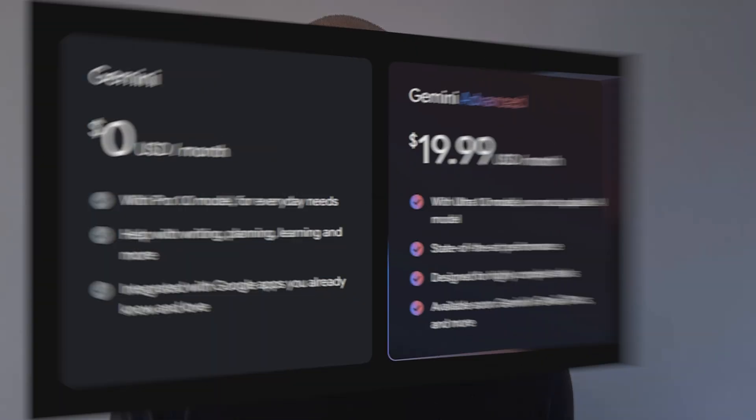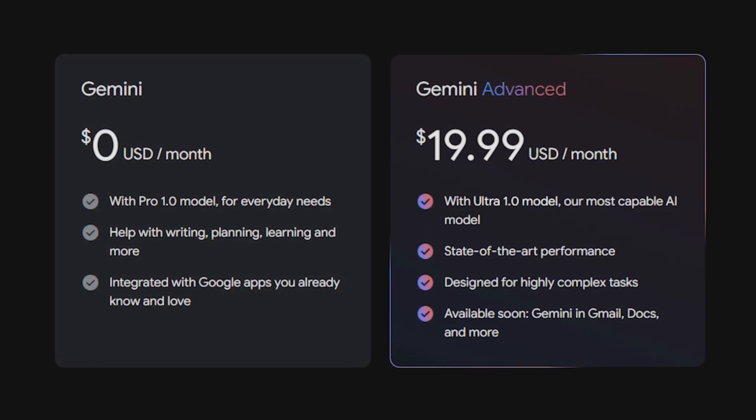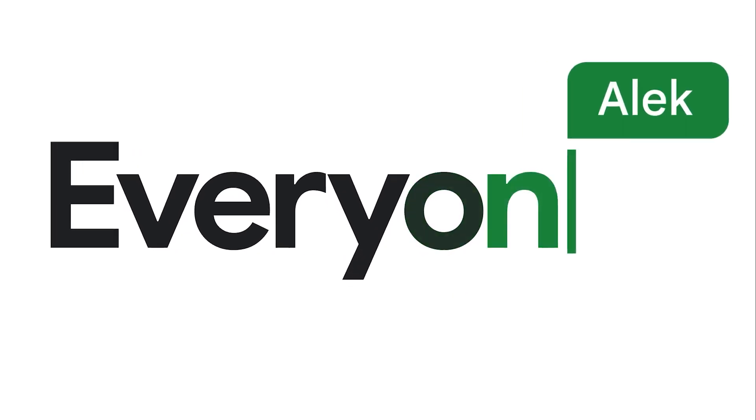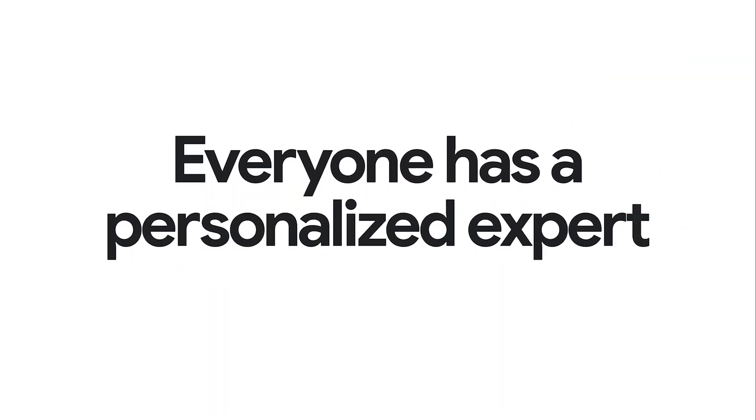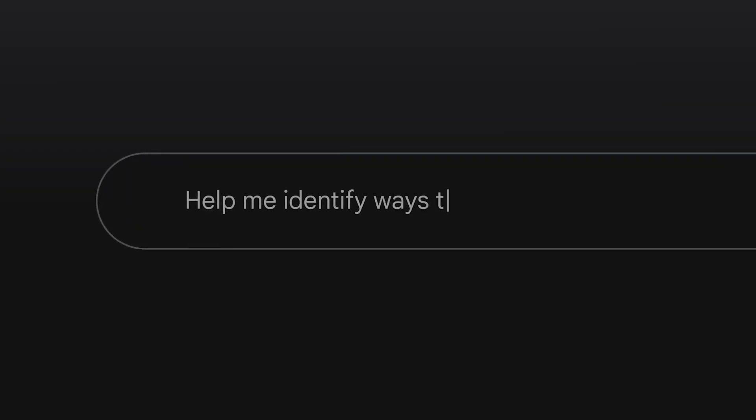The price hike isn't huge, and it ends up much more affordable than if you were to buy Gemini separately, which is what they've been trying to get you to do for the last year. But Google have decided that everyone's going to have Gemini just like Oprah wants everyone to have a car, and so we're all going to get it from today.